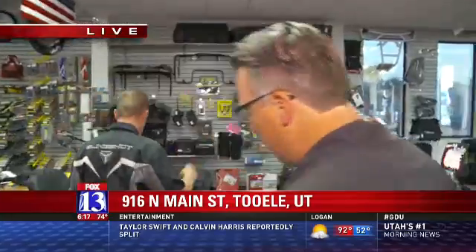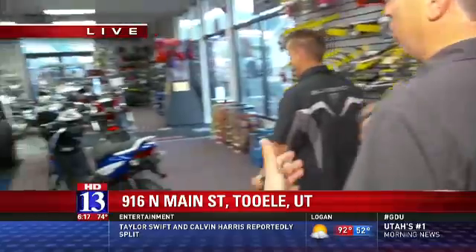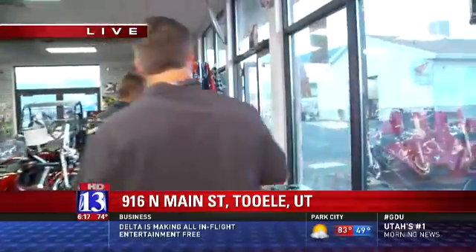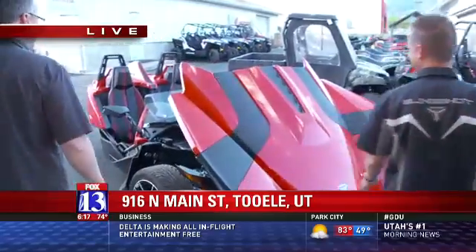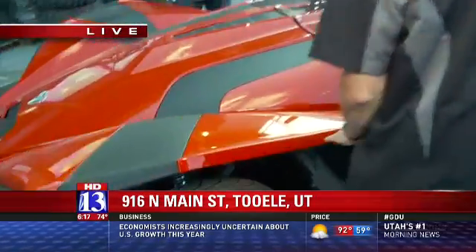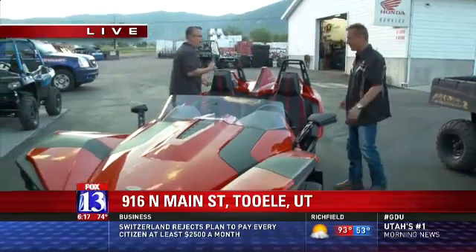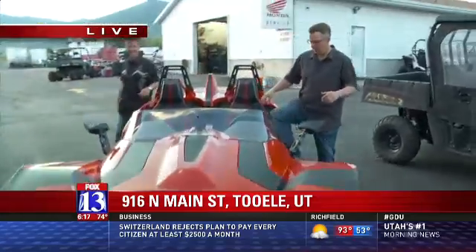Now, if motorcycles aren't your thing, what are some things you might be able to enjoy with your wife, your significant other, maybe even with the family? We've got the new Slingshot from Polaris. This is the ticket right here. Oh my goodness, this is like something futuristic. This is the Polaris Slingshot. It's got a Chevrolet motor in it, but this is a lot of fun. So is this like a car slash motorcycle? It's a motorcycle — it's got three wheels on it.